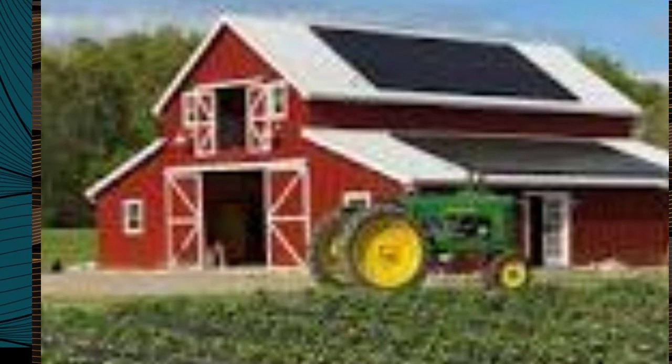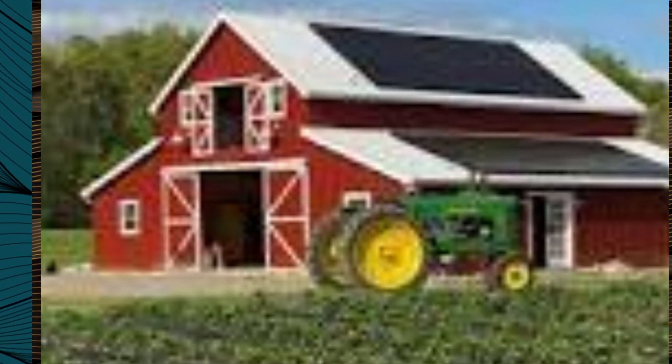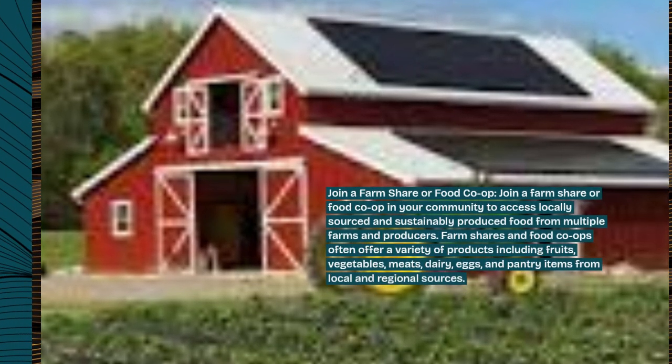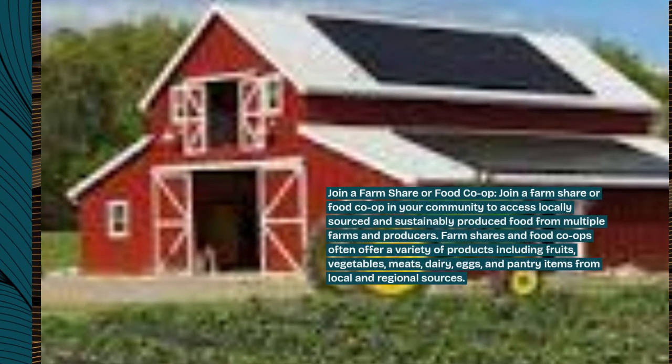Join a farm share or food co-op. Join a farm share or food co-op in your community to access locally sourced and sustainably produced food from multiple farms and producers.